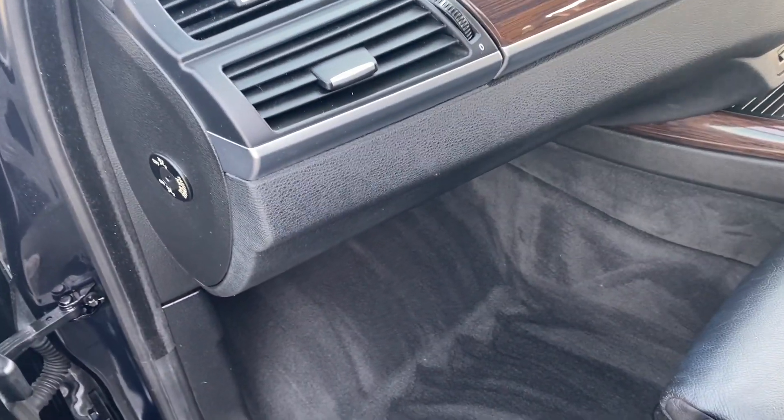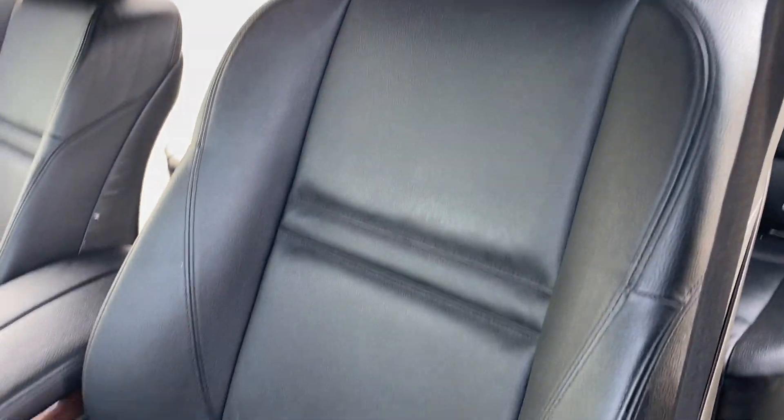And onto the front, you've got your passenger airbag. I'll just show you the final seat as well.